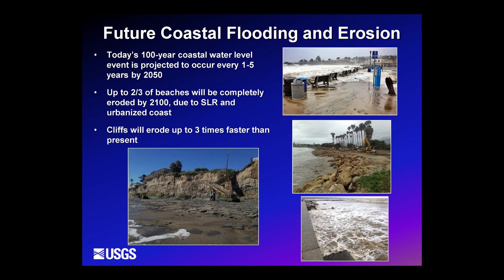The take-home message from this work is that today's 100-year coastal water level is projected to occur every 1 to 5 years by 2050. Our coastal change work on the West Coast suggests that because of the urbanized and fixed nature of our coastline, up to two-thirds of beaches will be completely eroded by 2100. Additionally, cliffs are going to be eroding up to three times faster — so it's not just flooding, but also the acceleration of coastal erosion.